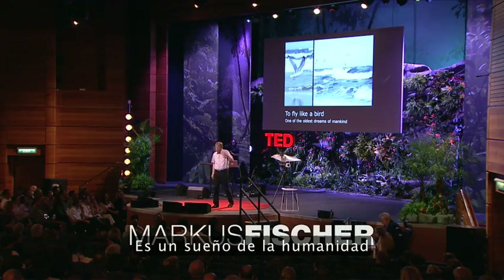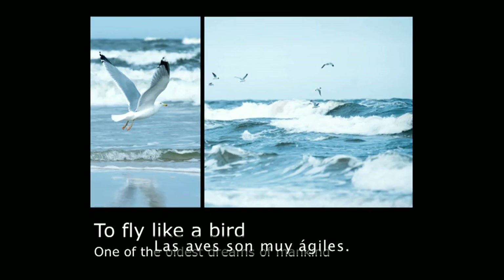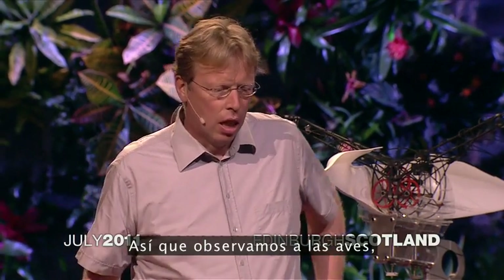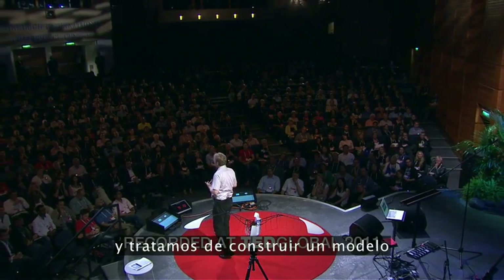It is a dream of mankind to fly like a bird. Birds are very agile. They fly not with rotating components — they fly only by flapping their wings. So we looked at the birds and we tried to make a model that is powerful,